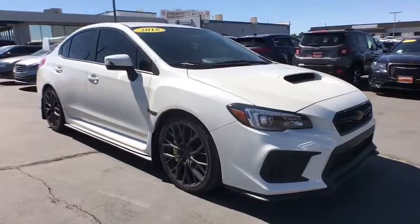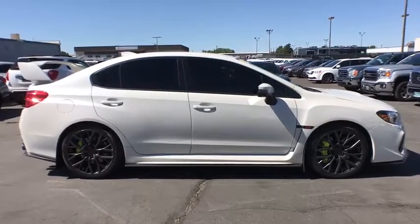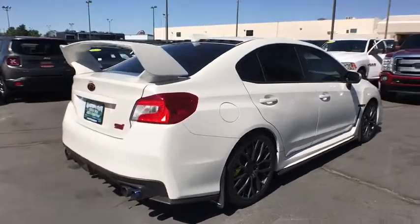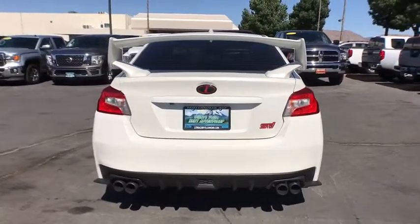2018 Subaru WRX. The Subaru WRX is built with performance in mind. Not only does it provide corner-hugging ability and power galore, but it also provides fantastic fuel efficiency. Plus, you get the dependability that we've come to expect from a Subaru.